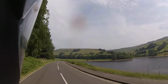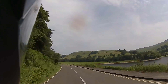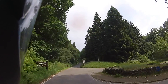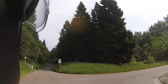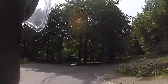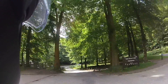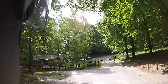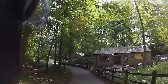Still looking at Lady Bower. As you can see, road closed to cars and motorcycles — buses only. You're not allowed to park anywhere, unless you're coming into the car park.